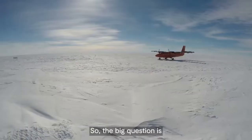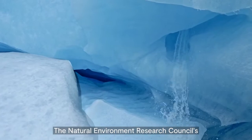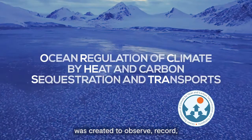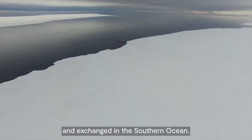So the big question is, what will happen to this circulation as our climate changes? The Natural Environment Research Council's £8.4 million ORCHESTRA programme was created to observe, record, model and predict changes in how heat and carbon are stored and exchanged in the Southern Ocean.